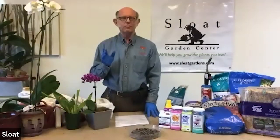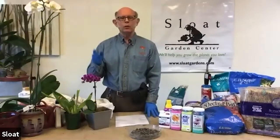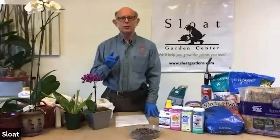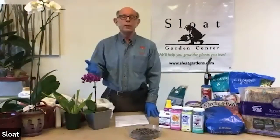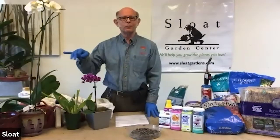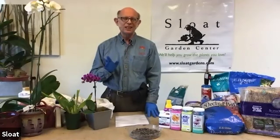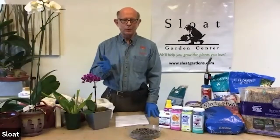Some people who get really into orchids actually have little water heaters and use tepid water to water their plants. You don't really have to do that, but you have to just leave the water at room temperature.